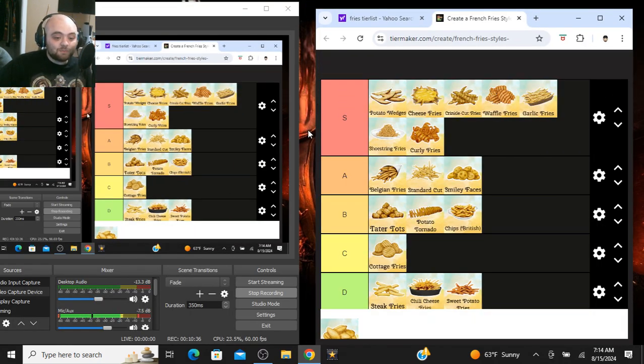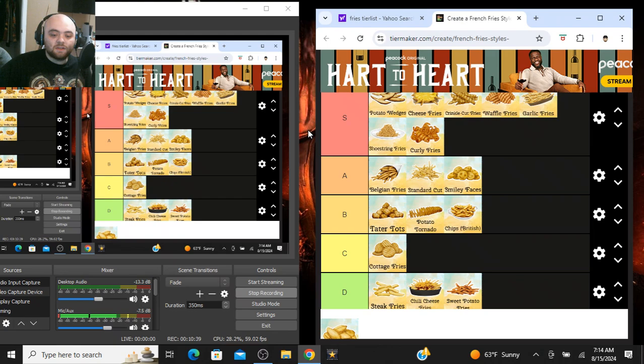That's been my French fries style tier list. What'd you think? If you disagree with me on any of these, that's fine — it's just my personal opinion. Leave some comments below and let me know your opinions. If you liked it, thumbs up; if not, thumbs down. Also, social media links are in the description box. Be sure to click subscribe. God loves you — see you later.